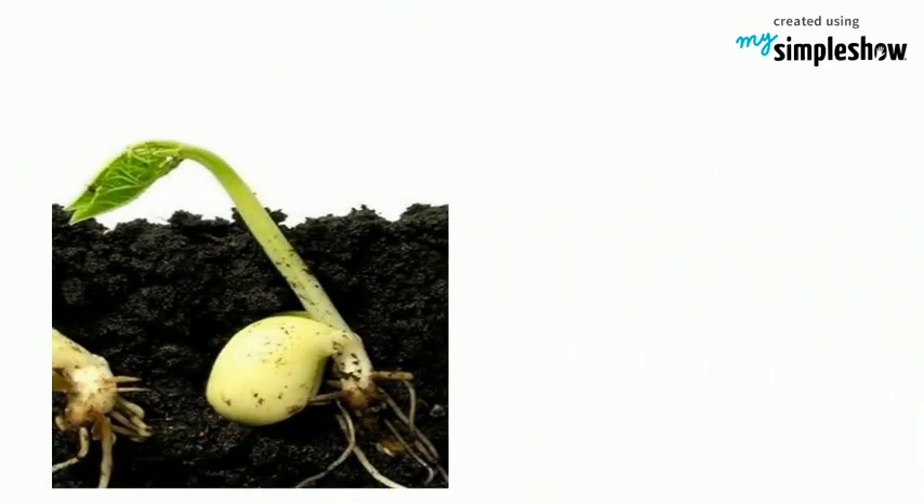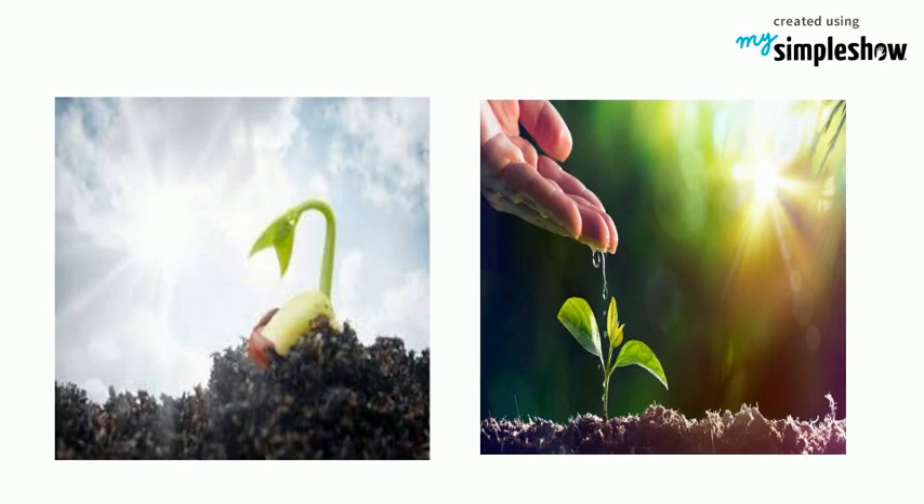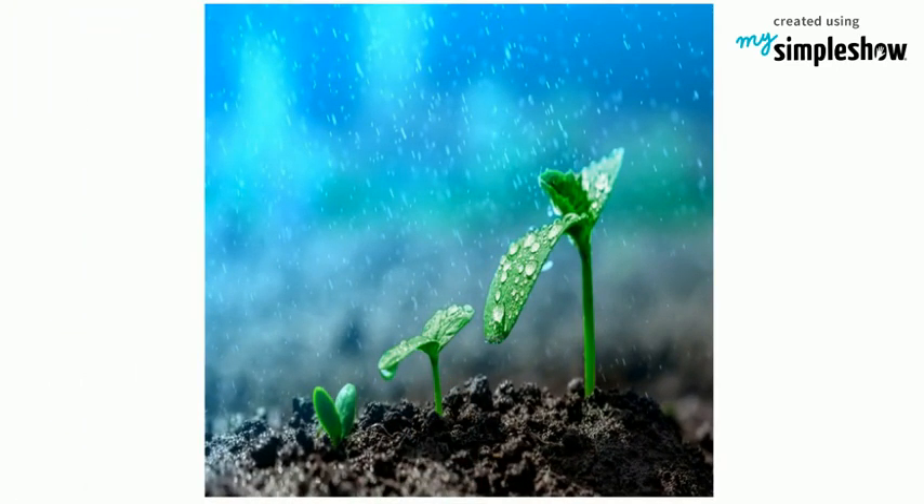The tiny plant pushes its way up to the light. With more sunlight and water, the tiny plant continues to get bigger and grow more leaves. With enough water, sunlight and air, the plant makes its own food and continues to mature.